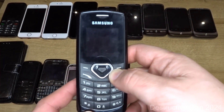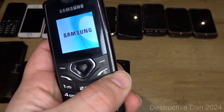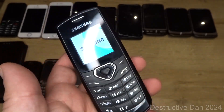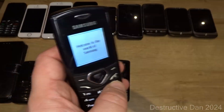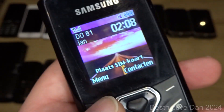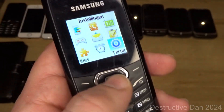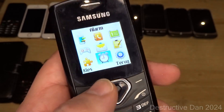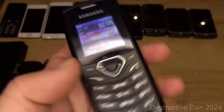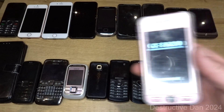Then we have the Samsung E7110. I actually got one of these from a friend — Phone Collection Pug — in a phone trade, but that one doesn't work. Now I have a working one. It has a little diamond button that's kind of interesting. It works, and that's nice.